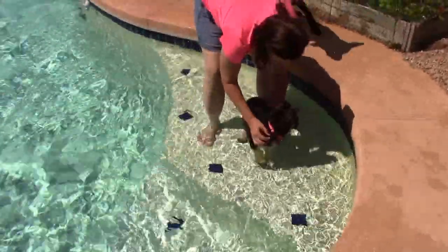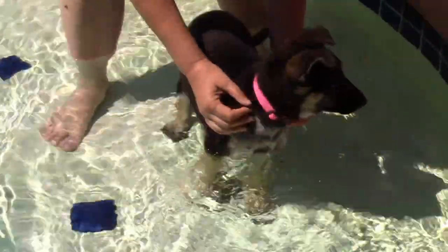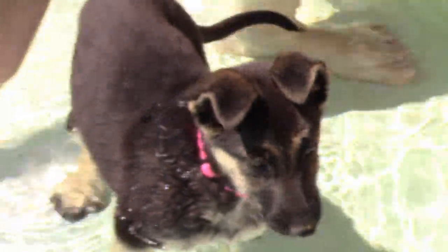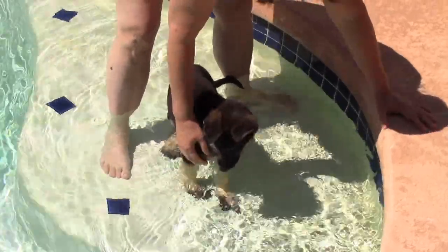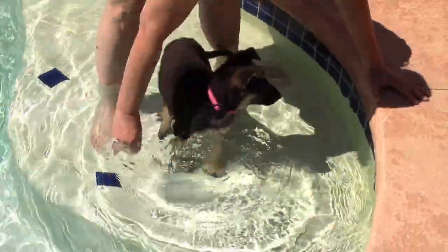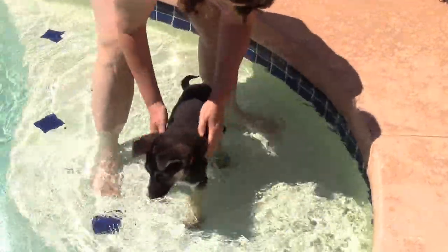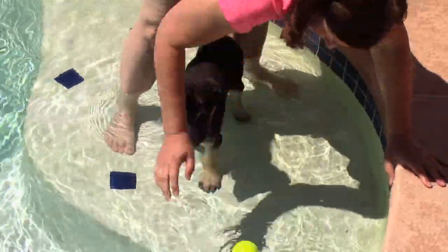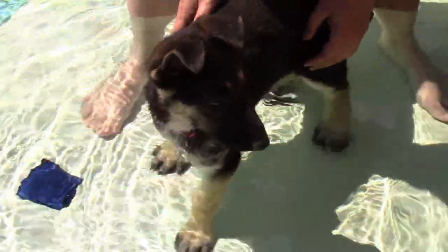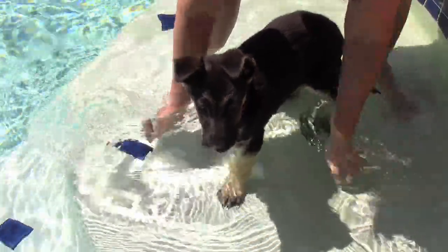Good girl! Good girl! Look at this! Look at that! I don't care, I just don't care! Come on, we're not coming out yet! This dog is totally not impressed with water yet. Not scared of it, just not impressed.